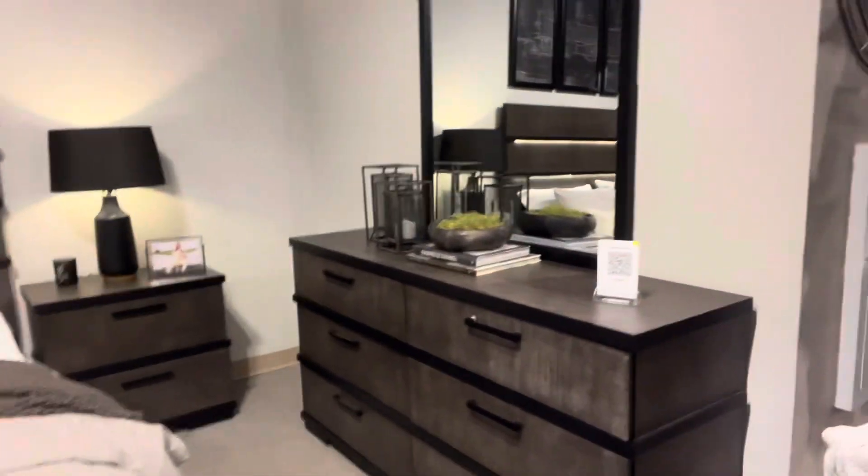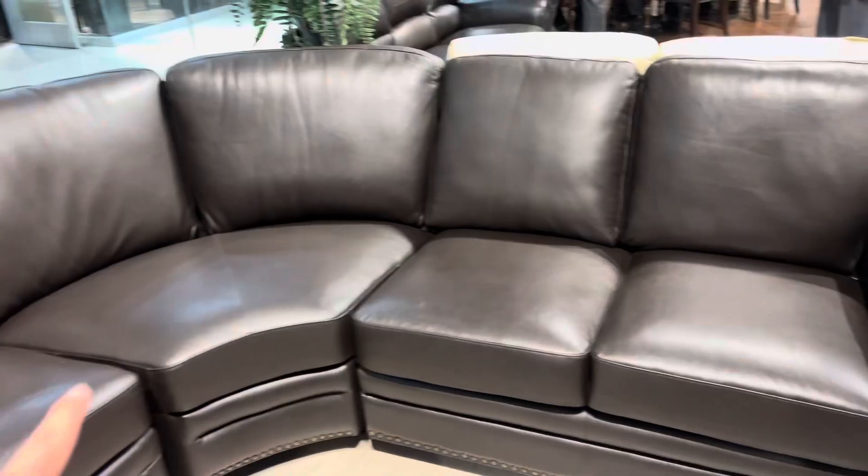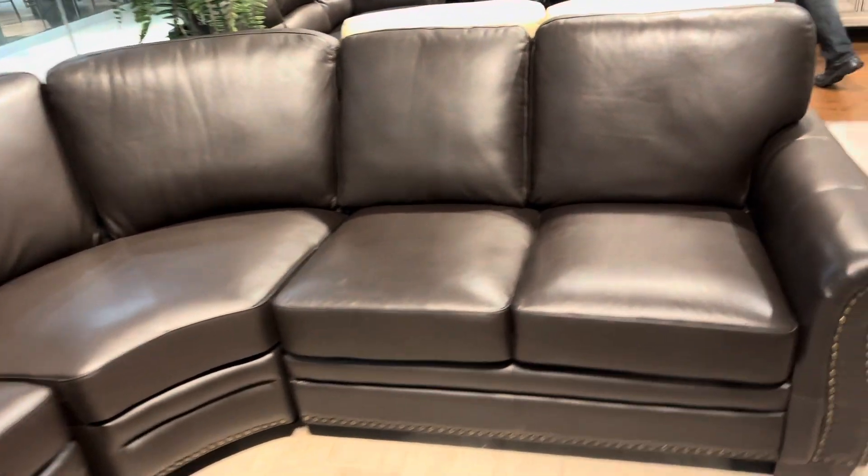This bedroom is coming in stock in May — we're getting the new one. We also got this set coming in. We're getting this one in stock too. Look at the material on this one right here — this is dark brown, real leather.